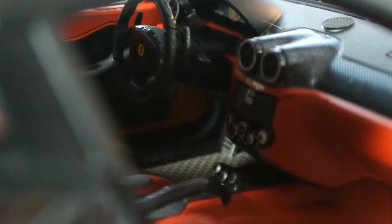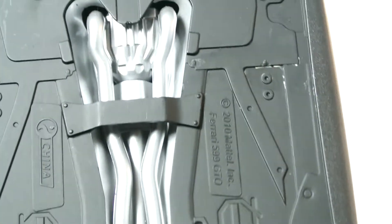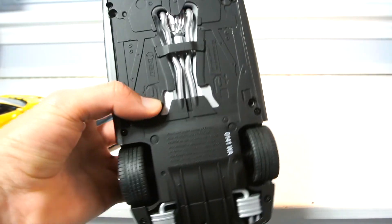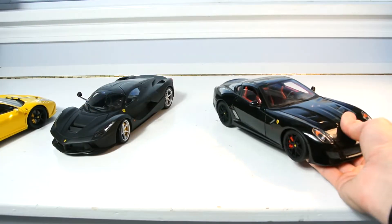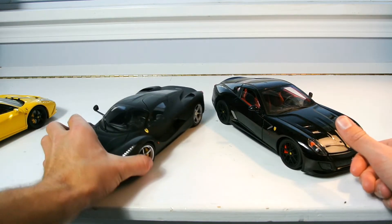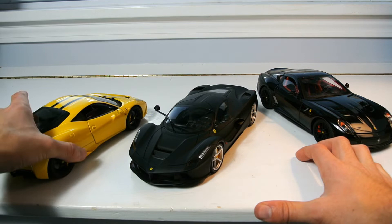On the passenger side, the piece on the floor is an actual metal component, which is really cool. The interior overall looks so much better. Coming to the bottom of the car, there's even detail underneath — they bothered to include all of that, and that's just not something you're going to get on the regular Hot Wheels LaFerrari.